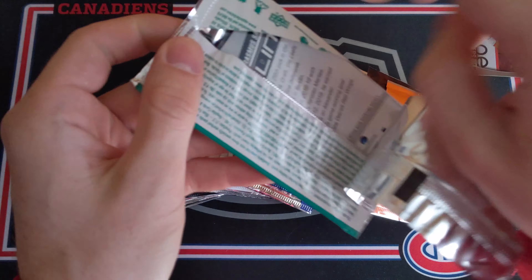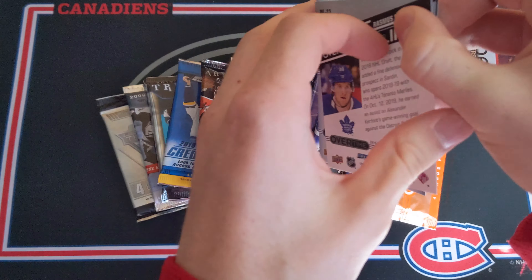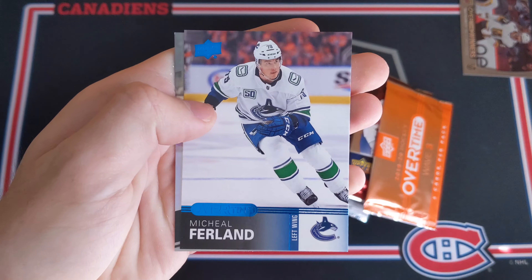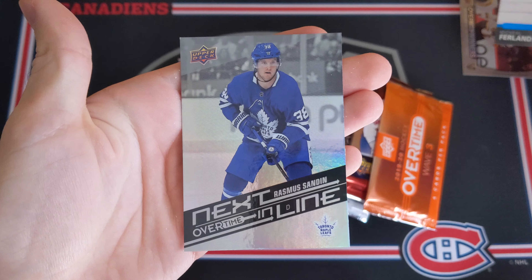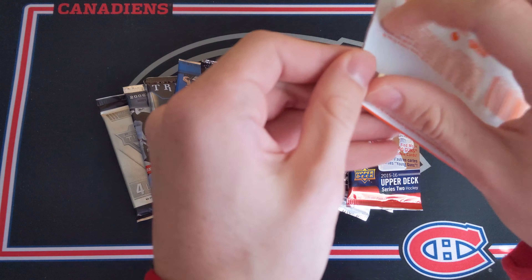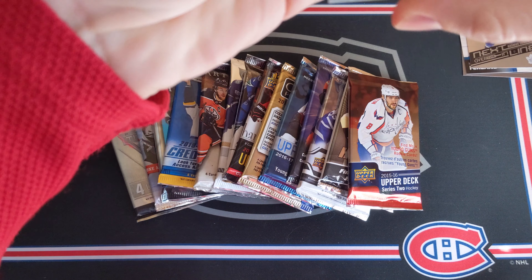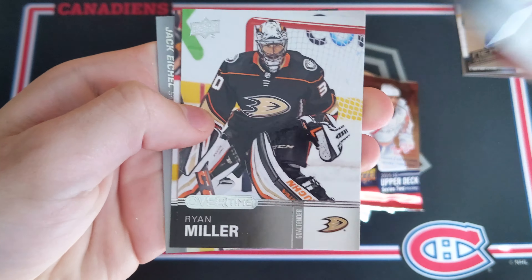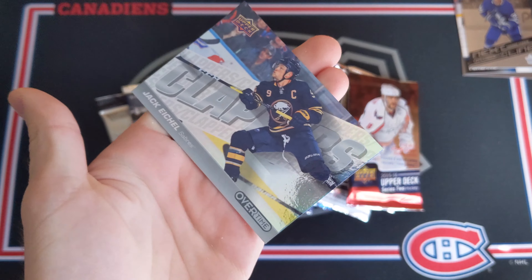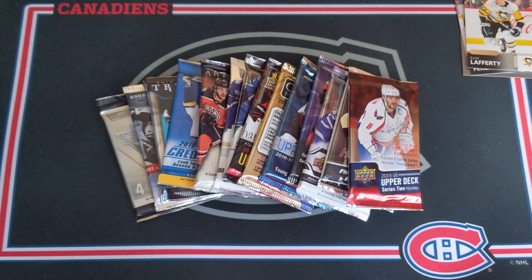Now the Overtime Wave 2 pack — going fast to keep the video from running too long. Vinny Trocek, Jacob Chikrin, Michael Furland Blue, and Rasmus Sandin — next in line for the Toronto Maple Leafs. Very nice. Now the Overtime Wave 3 pack: Jordan Wheel, Ryan Miller, Sam Lafferty Rookie, and a Clappers of Jack Eichel. Oh, that's pretty cool — Clappers of Jack Eichel.